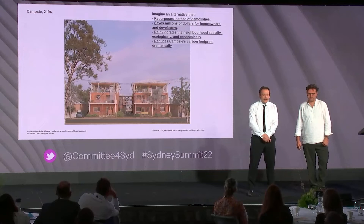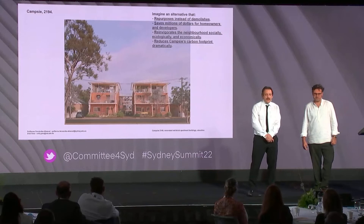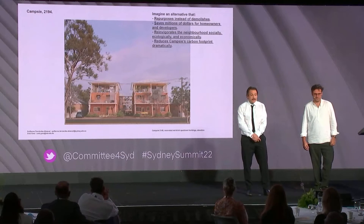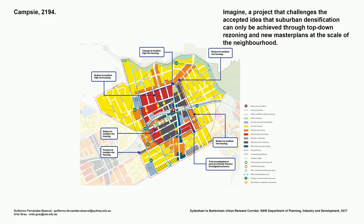Imagine an alternative that repurposes instead of demolishes — an alternative that saves millions of dollars to homeowners and developers, that reintegrates the neighbourhood socially, ecologically and economically, and that reduces dramatically CAMSI's footprint. Imagine a project that challenges the accepted idea that suburban densification can only be achieved through top-down rezoning and new master plans at the scale of the neighbourhood.